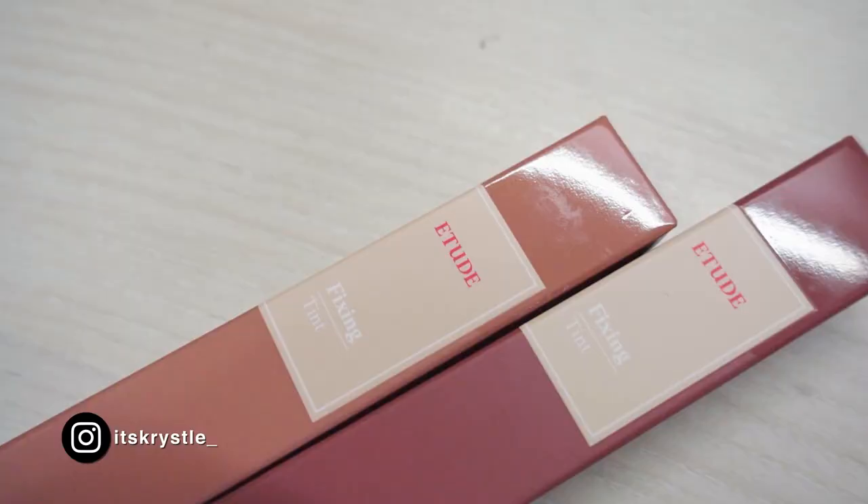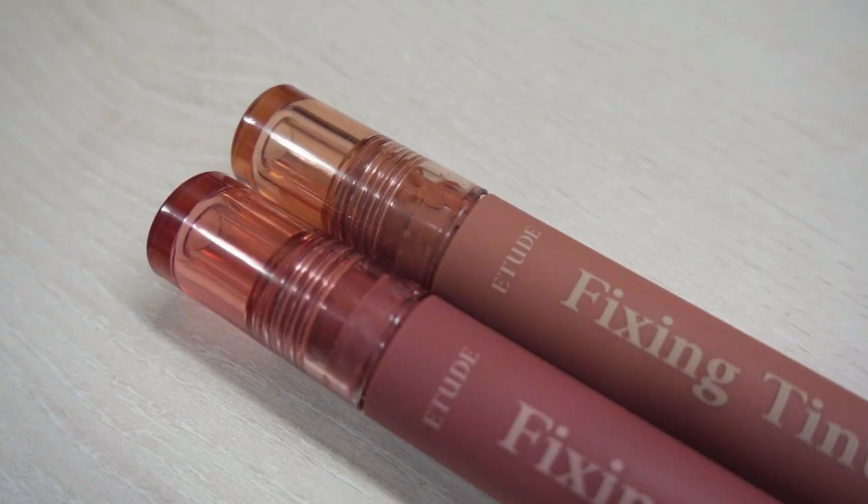Did we need more fixing tint colors? No, but they did release new nude shades. They finally listened to us. Two shades only though, so it's vanilla cream and rose latte.